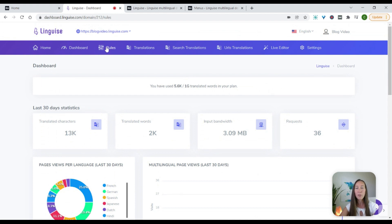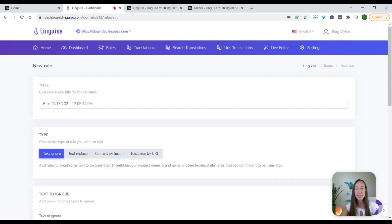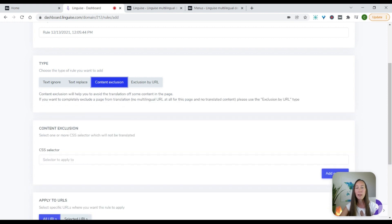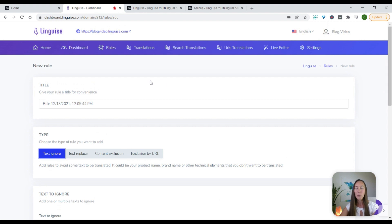At the top of our dashboard, there are some things to point out. The first is the rules, and this is going to allow you to create new rules about how your site is translated. So if you have some text that you want to have ignored, text that you want to have replaced, or content to have an exclusion, you can change the rules of how that works here. For instance, if you have a brand name that has some generic words in it, you don't actually want those words translated because it is the brand name — so you can put that text to ignore here and add that as a rule so the brand name does not get changed.